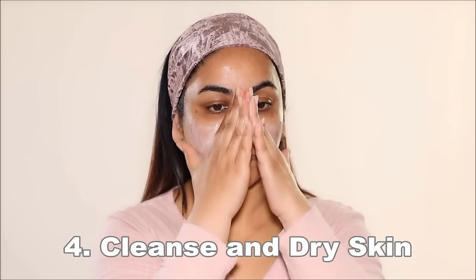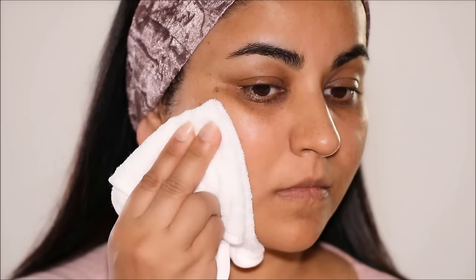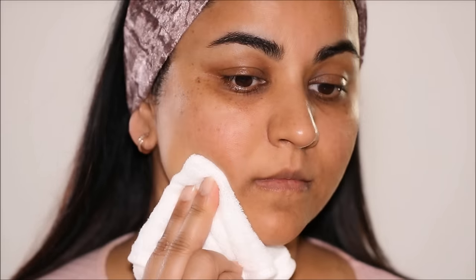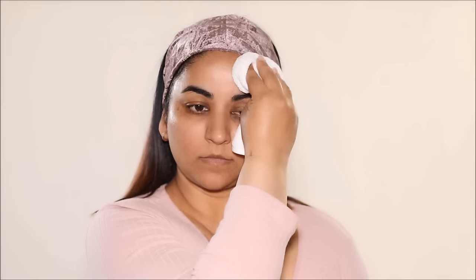After you've shaved, make sure to cleanse and dry the skin. The reason you cleanse the treatment area is to remove any oils, lotions, or debris that could interfere with the IPL process, and you absolutely have to dry the area thoroughly before starting the treatment. I use a gentle cleanser — I'll link everything in the description box below — and I thoroughly dry the area to ensure my skin is absolutely ready for the treatment.